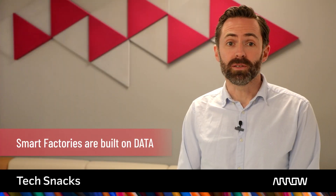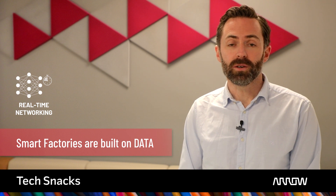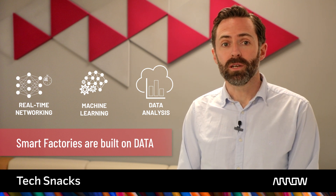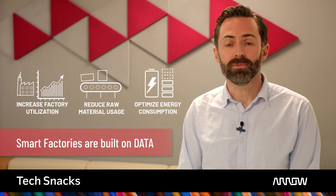Smart factories are built on data. Networked industrial edge sensors and actuators, AI and machine learning and real-time data analysis, and a host of other capabilities are being leveraged to deliver new insights that increase factory utilization, reduce raw material usage and optimize energy consumption. My name is Niall Millan and this TechSnack describes three fundamental aspects necessary to capitalize on your digital factory data.